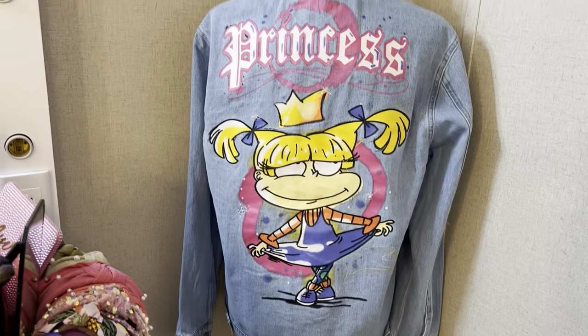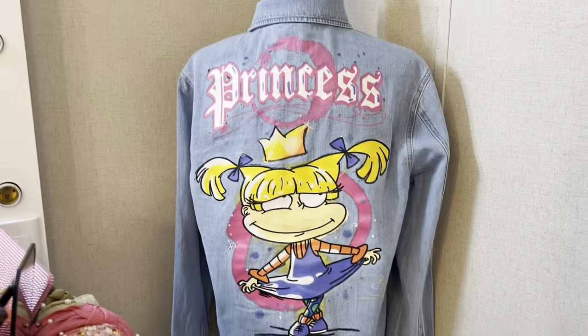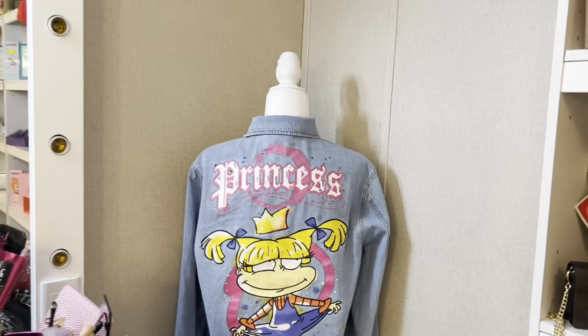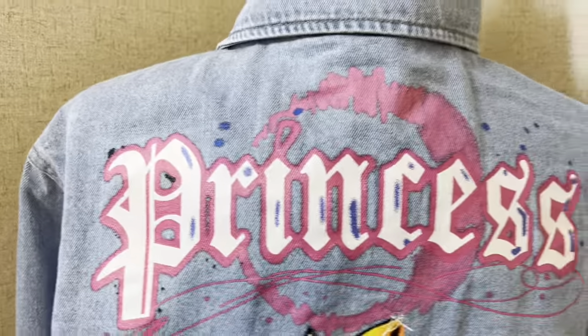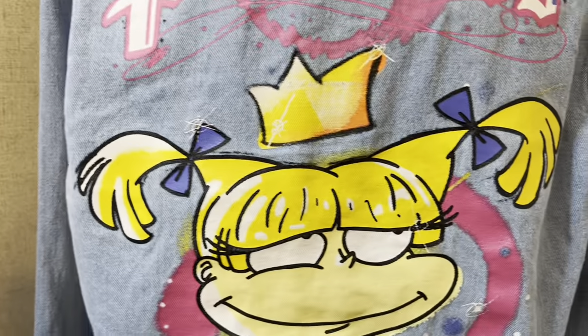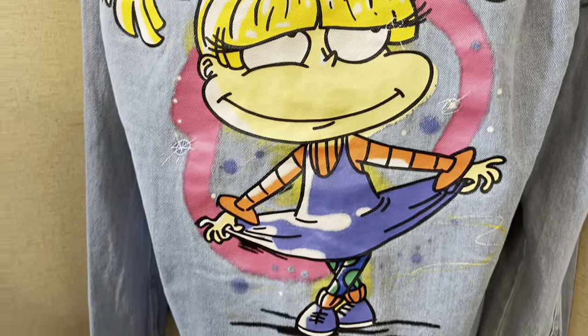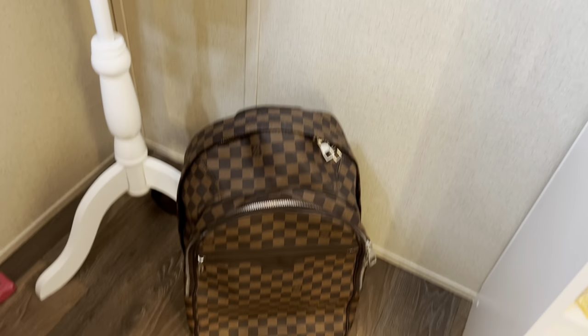Next to my headbands I have this mannequin. I bought this jacket from Fashion Nova — it's a Rugrats jacket. I do plan on rhinestoning it so for right now it just looks basic, but it'll eventually look even better. It says 'Princess,' has paint splatters everywhere, and it has Angelica — she's me. Next to it I have this Elvie backpack.